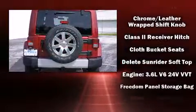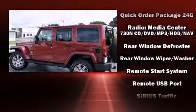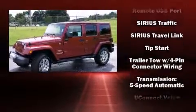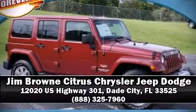Jeep ensures the safety and security of its passengers with dual front impact airbags, integrated rollover protection, traction control, a panic alarm, and four-wheel disc brakes with ABS. Various mechanical systems are monitored by electronic stability control, keeping you on your intended path. Call now and schedule a test drive.